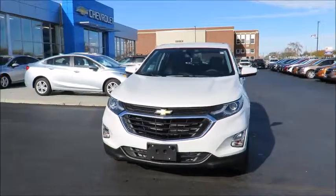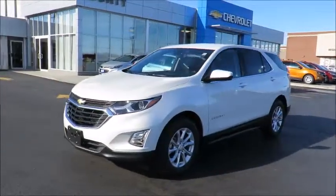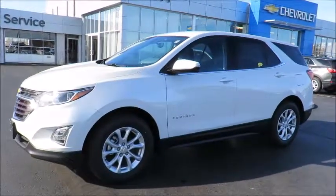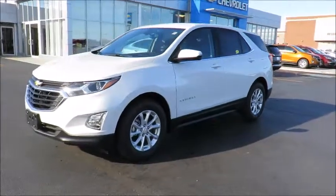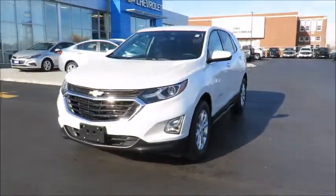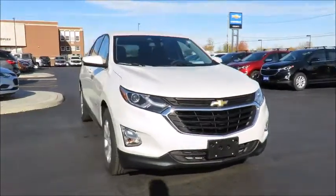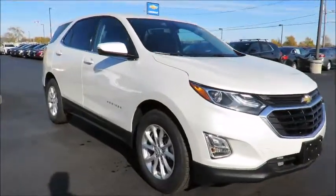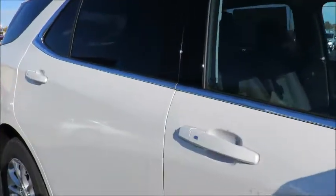Our new vehicles also include a free six-month trial of OnStar's guidance plan and the OnStar Basic plan for five years, which includes the MyChevrolet app, allowing you to lock, unlock, and remote start your vehicle, check oil life and tire pressure monitors, manage your in-vehicle Wi-Fi, and many more useful features from anywhere using your smartphone or tablet.